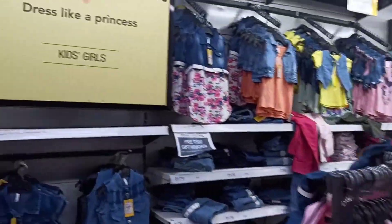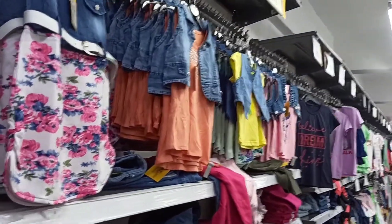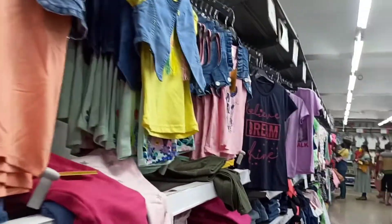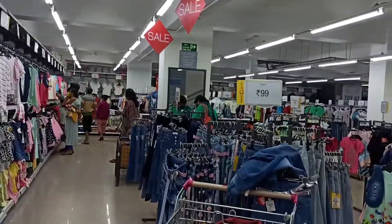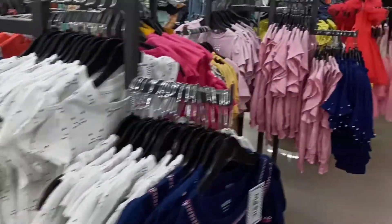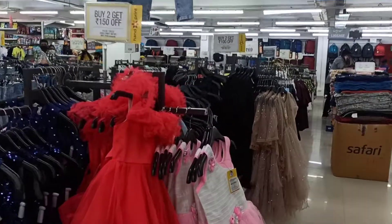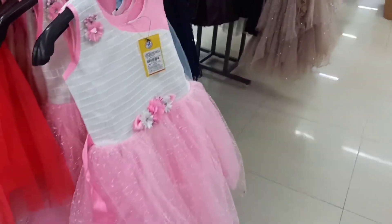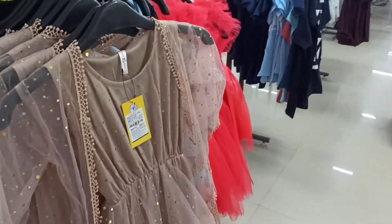So on the first floor, you get all the kids section. In Vishal Mega Mart, the price starts from Rs 39 to 49. They have a lot of collections here — these beautiful jeans are just Rs 99. They have frocks, skirts, t-shirts. For the kids, they also have party wear frocks and all of them are very reasonable.